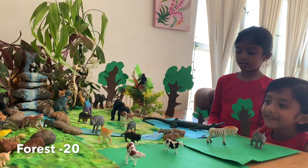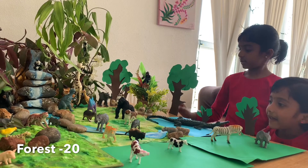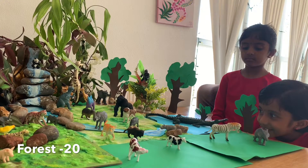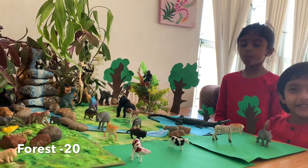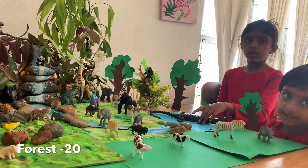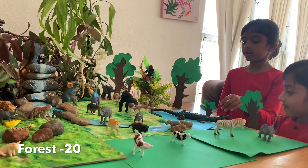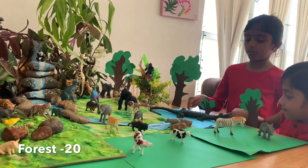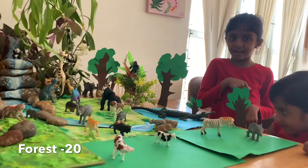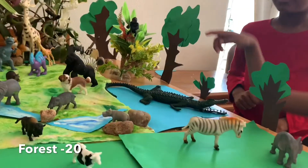Look at this cute little tree, and this is a big tree. And this is a cute little tree that I can see, and these are the cute little flies that we can see everywhere. And this is a crocodile right here that's in the water — look, it's gonna bite your hand! I'm scared.